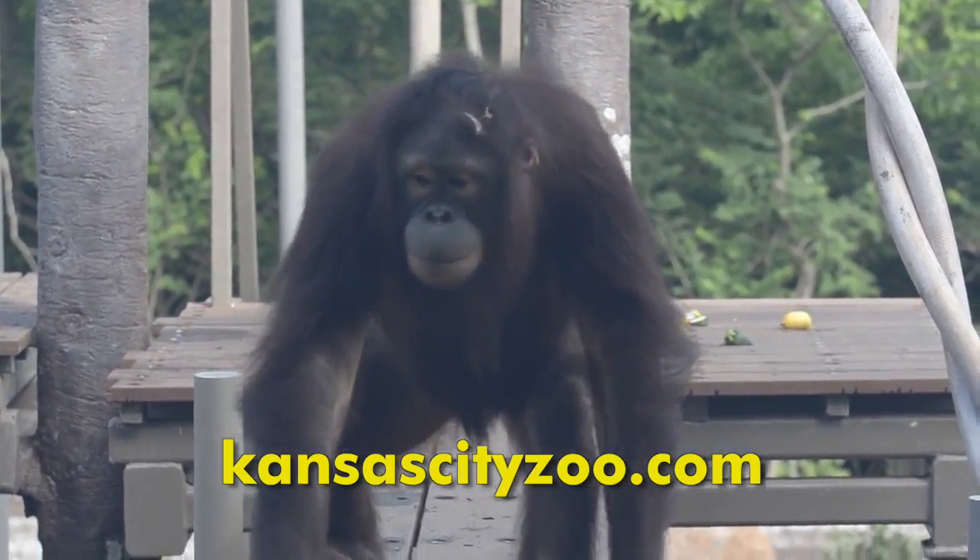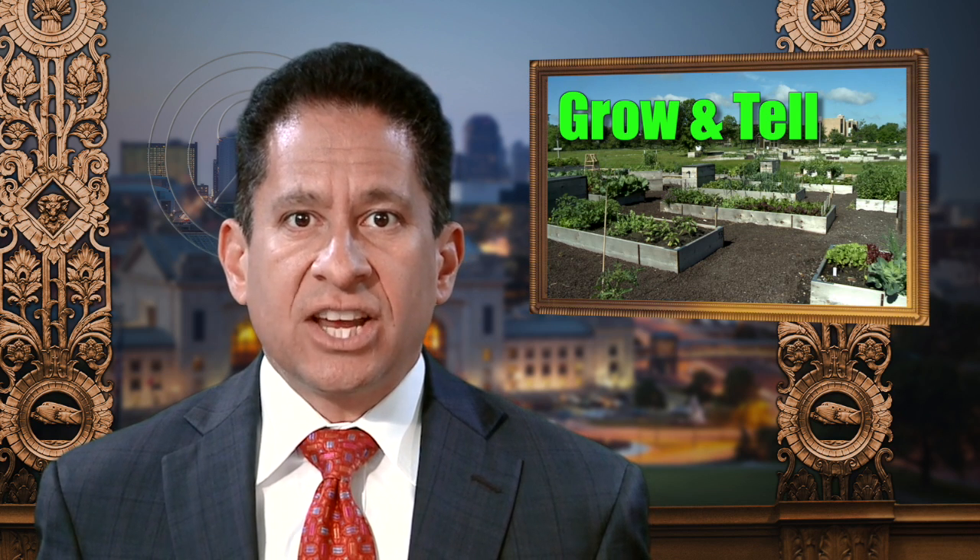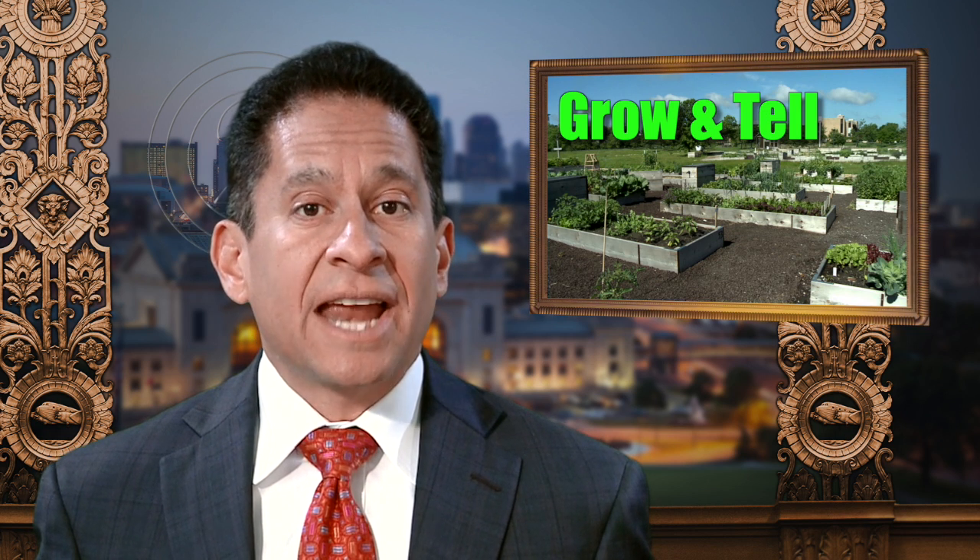Kansas City wants to increase access to healthy foods and to promote urban agriculture. That's why the city hosted a Grow and Tell forum recently. Here's a look at the urban ag summit and how it may affect food policy.